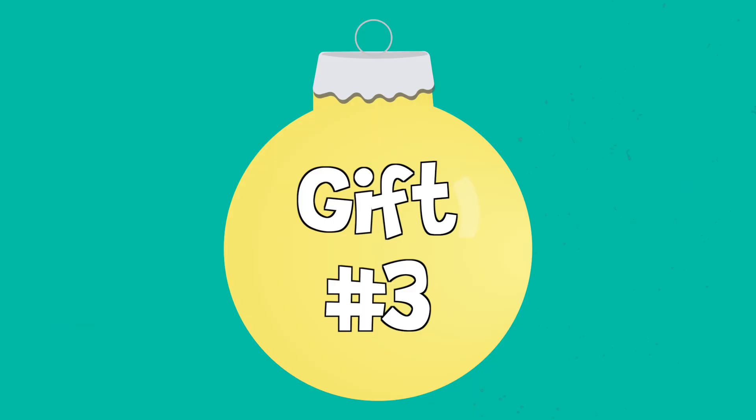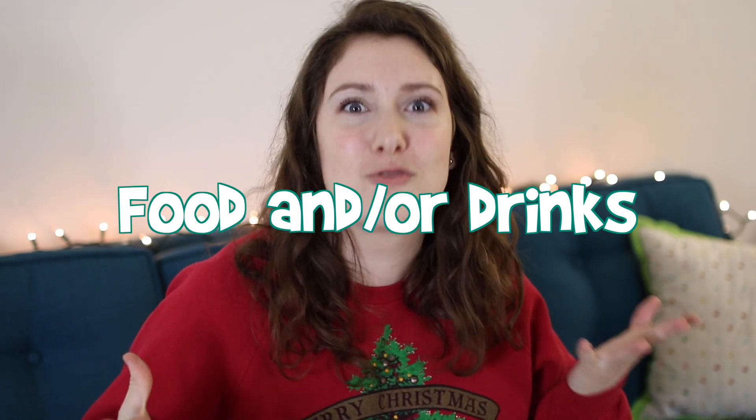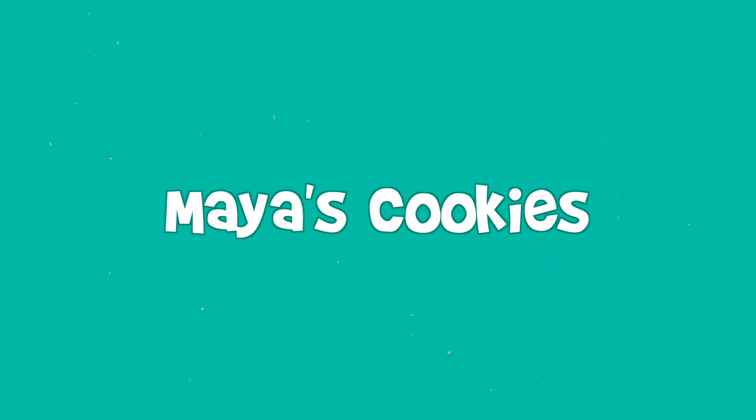The next option is getting some sort of food or beverage item. The past few years I've been gifting beer to my siblings and they've enjoyed it — it's something I know they'll actually drink and use, so it's not going to go to waste. Food is such a good idea; everybody loves food. One company I really recommend is Maya's Cookies. They are a Black-owned, woman-owned business. They make vegan cookies and ship nationwide. Super, super good — I highly recommend them.